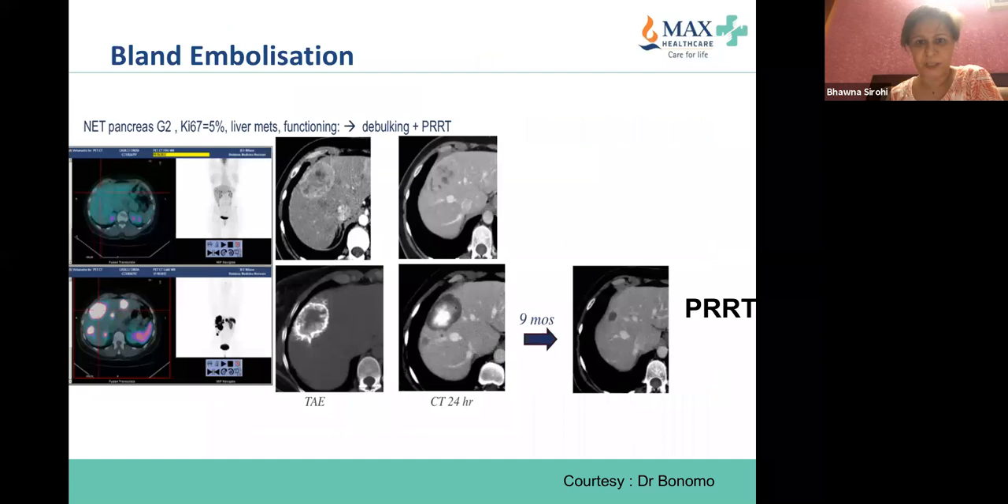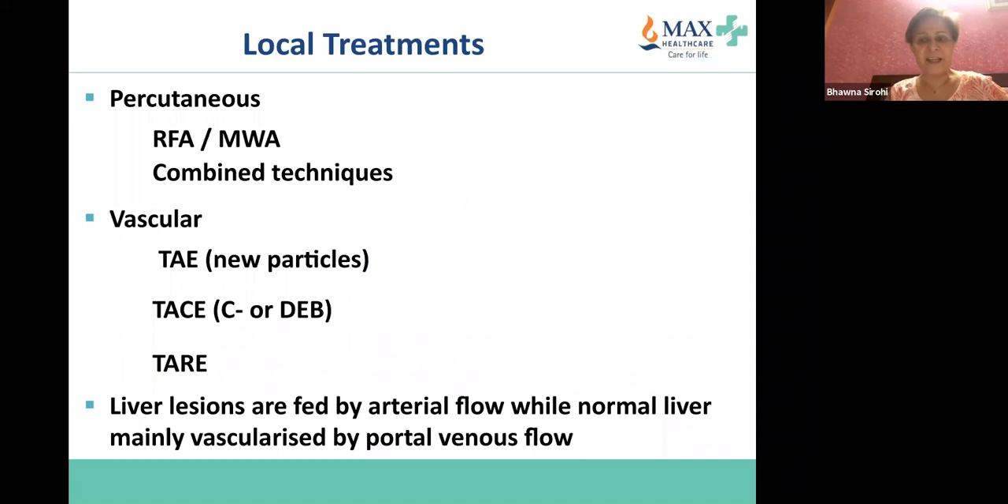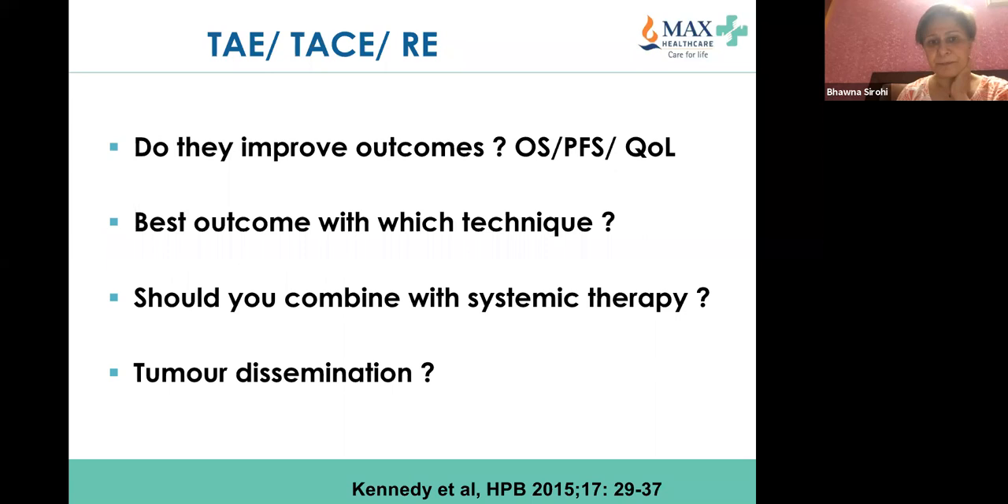For downstaging of liver metastases, local treatments include RFA — there are different criteria for each technique. Important to identify liver-limited disease and, if the patient does not have extrahepatic disease, to see which modality the patient may benefit from. Neuroendocrine neoplasm liver lesions are fed by arterial flow, hence transarterial embolization, chemoembolization with or without beads, or radioembolization. The normal liver is mainly vascularized by portal venous flow.